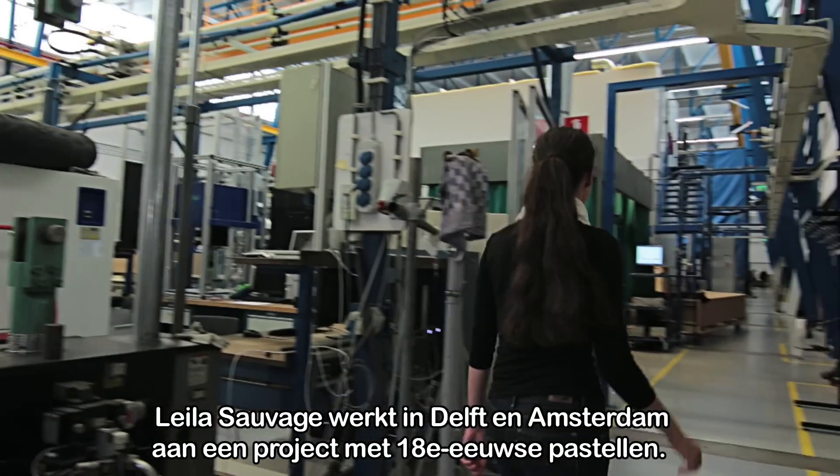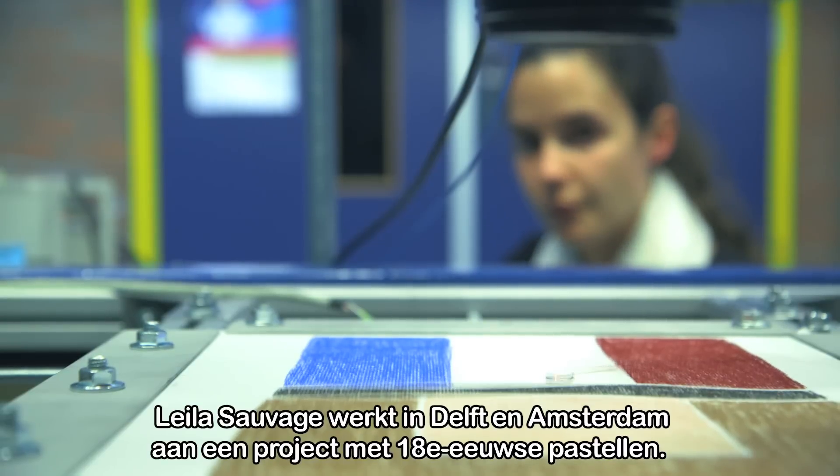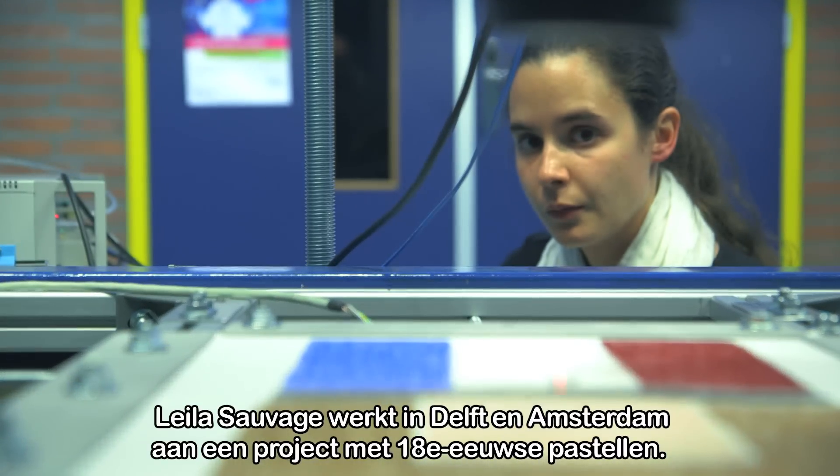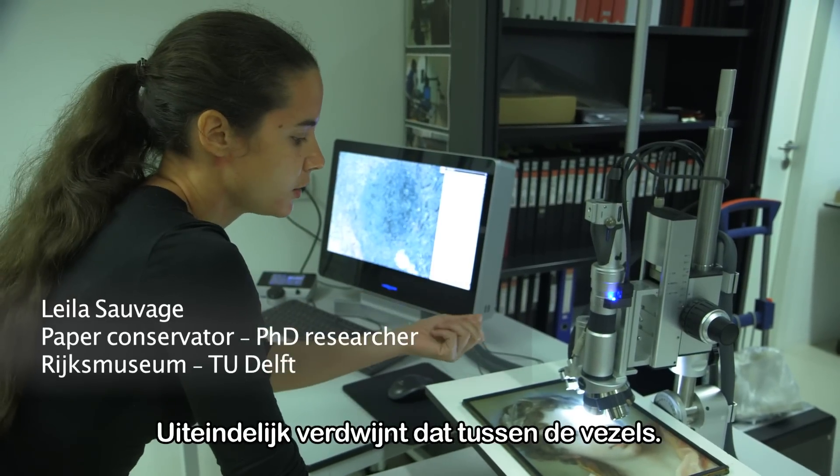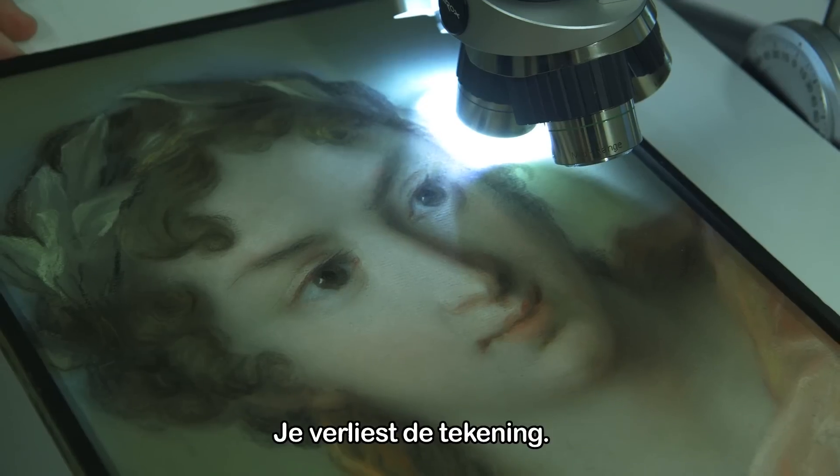Pastel paintings are considered some of the most fragile art objects. Lele Sauvage works in Delft and Amsterdam on a project that focuses on 18th century pastels. The risk with vibrations is that you lose this powder, and at the end what is left are only the fibres. And you lose the drawing.